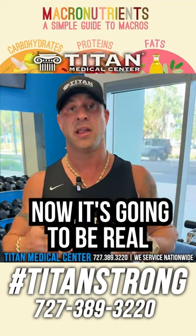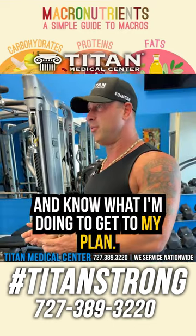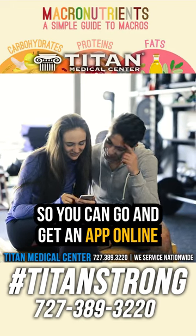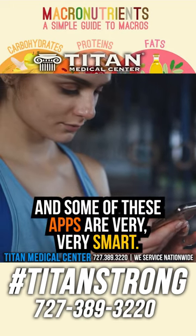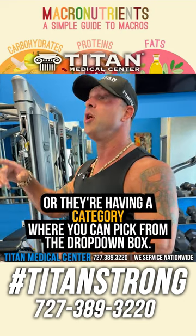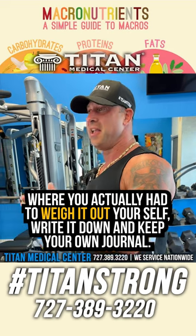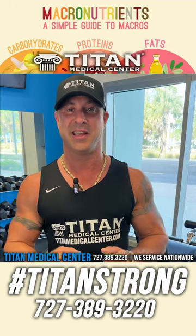The more grams of fat you have, the more calories you're going to be intaking. Now, when you're weighing all these things out, it's going to be real simple and easy — a lot of smart people have already made apps for this. You can get an app online and categorize what you're eating. Some of these apps are very smart: you can take a picture of your food and it already knows the breakdown, or you can pick from a drop-down. Very easy and simple — not like before when we had to weigh it out ourselves and keep our own journal.